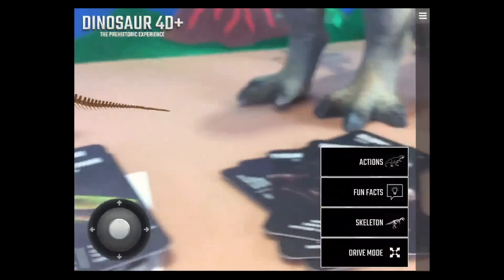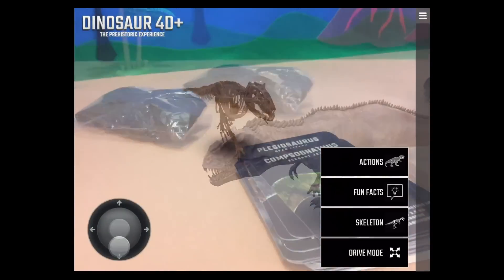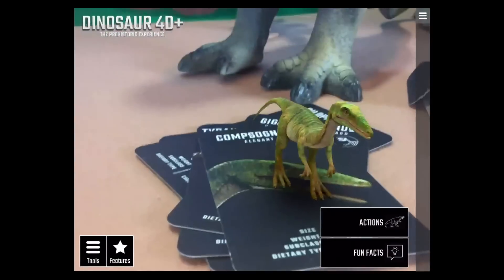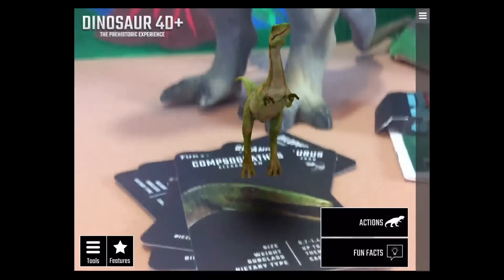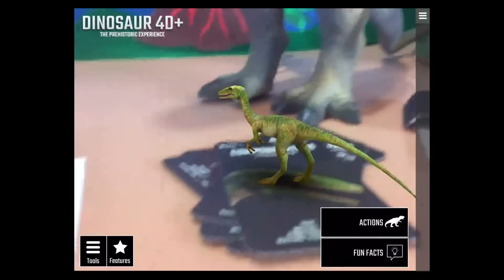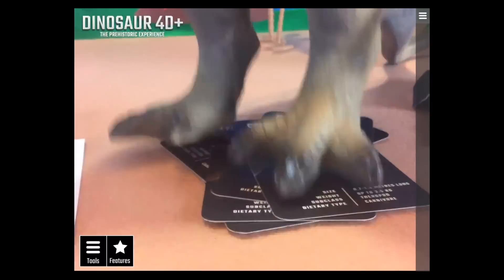Let's take the Giganotosaurus for a drive — love it! Next up is the Compsognathus. He's a jumper! He's smaller than a rooster — tiny! That means a T-Rex could just stomp right on him. Pretty cool.